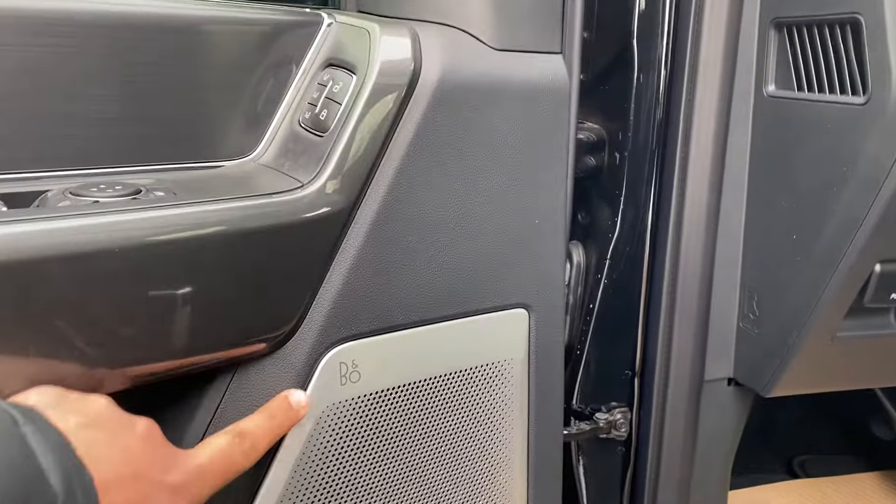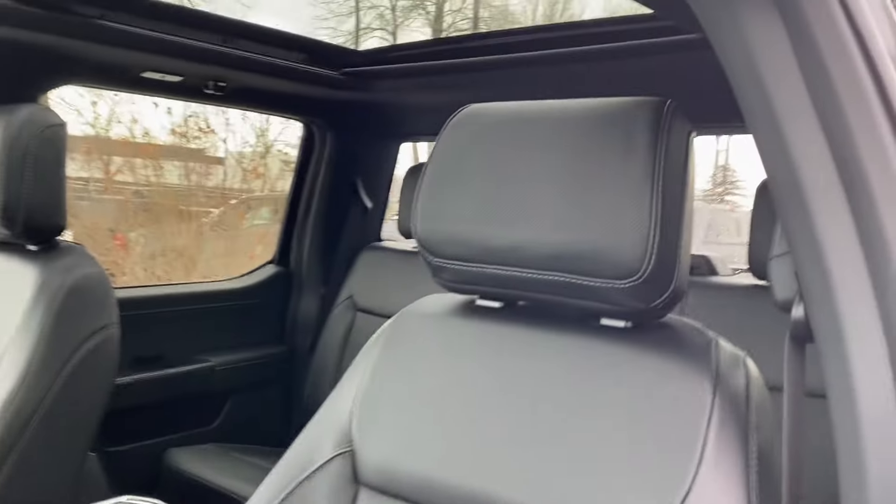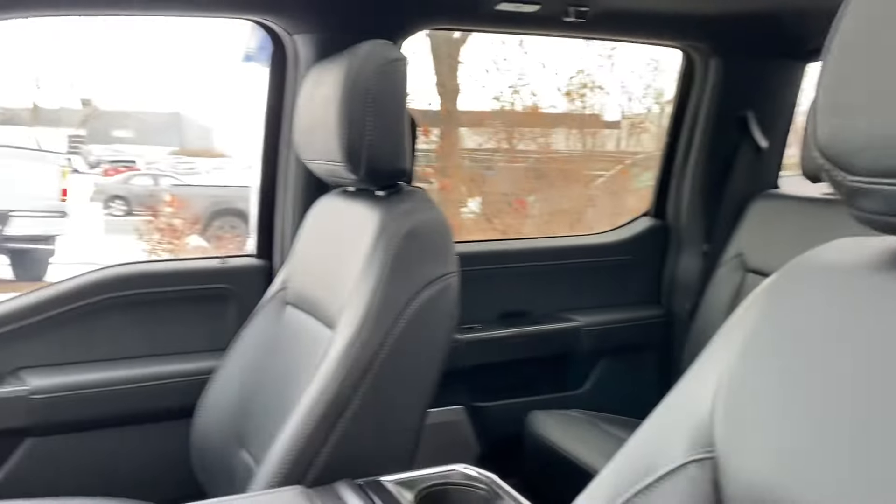With the twin panel moon roof. This one is upgraded with the unleashed B&O sound system — that's Bang & Olufsen. As you can see the sound system, you do have speakers in the headrest as well, with the 1080 subwoofer.